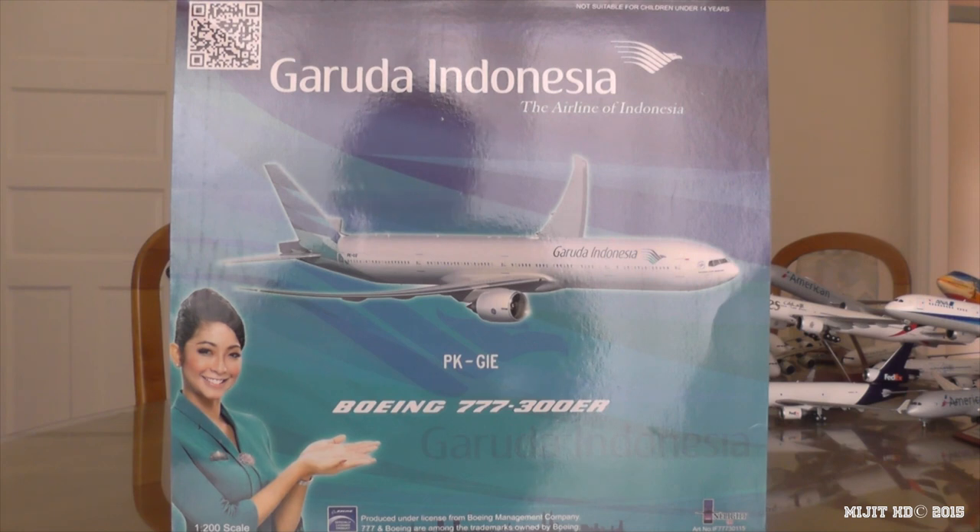Anyway, continuing on with this model — make sure you check the description of the video so you don't miss anything. My social media, Facebook and Twitter will be down there, and so will the website I pre-ordered this from, which was wafflecollectibles.com. This is my 17th 777 model and it's my first Garuda Indonesia model.